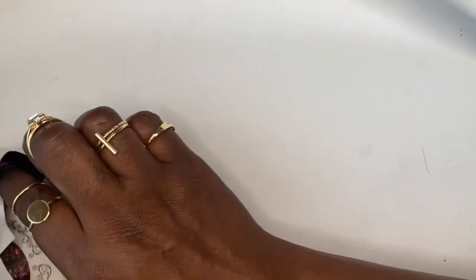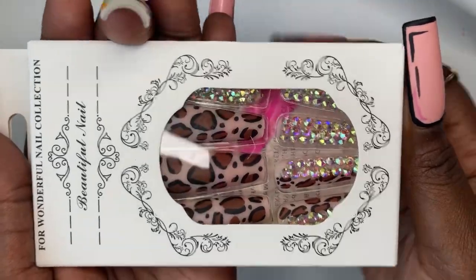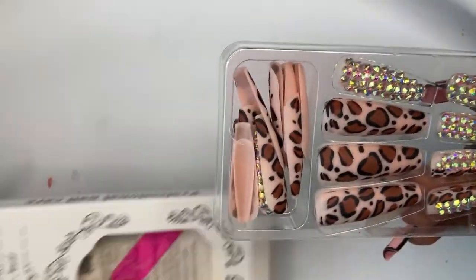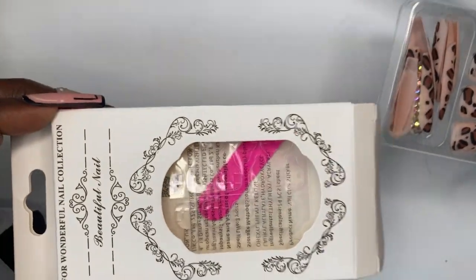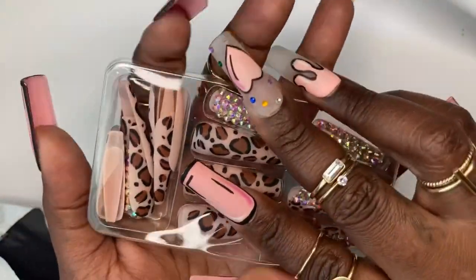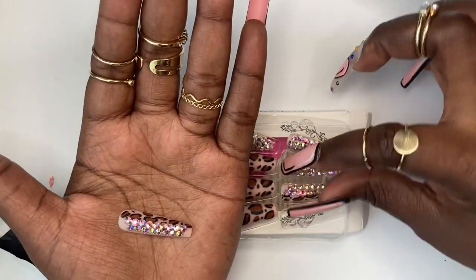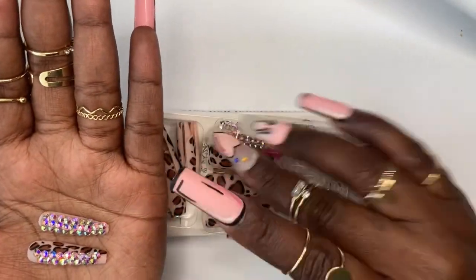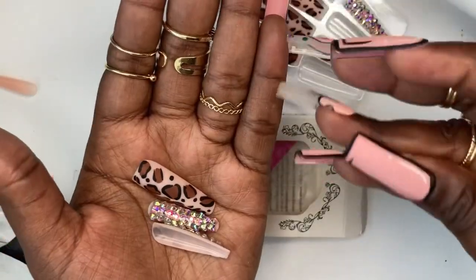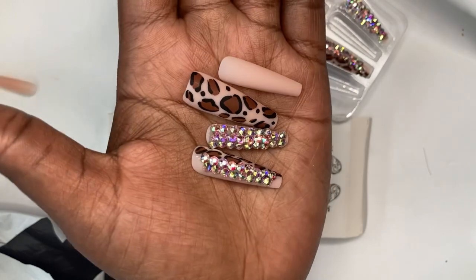Let's get into the next set. OMG, I love me some leopard print — it's one of my favorite prints. I love how they have the leopard print with the rhinestones mixed on the nails. Pretty much all the nails come with a nail file and the nail stickers. Some of the nails have all leopard print on them, some have half leopard print and half rhinestones, some have all rhinestones, and then some are just a plain nude nail. All of that comes together so well to make this super cute set.